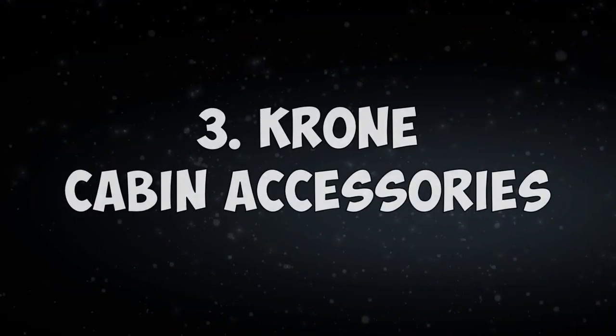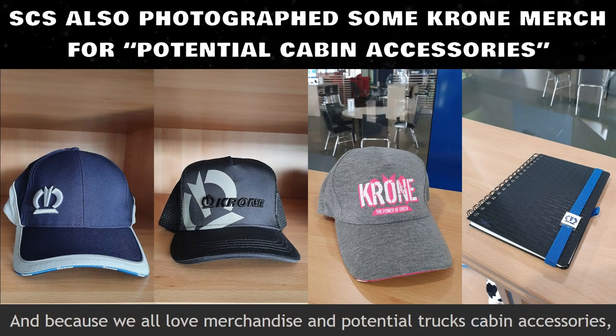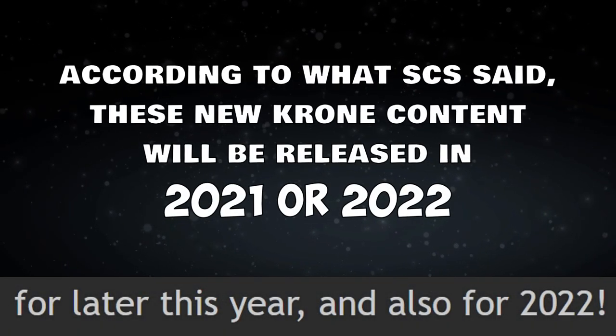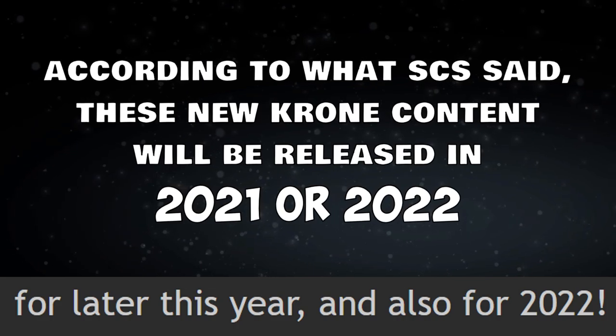Krona cabin accessories are also likely coming. SCS photographed some Krona merchandise for potential cabin accessories. So Krona cabin accessories will also probably come. According to what SCS said, these new Krona content will be released in 2021 or 2022.